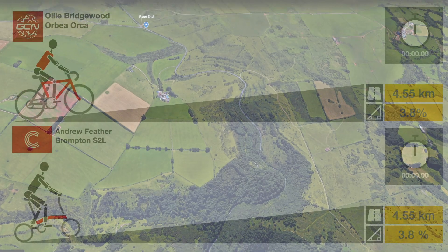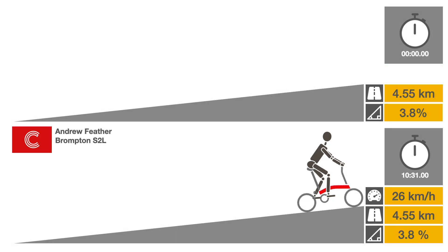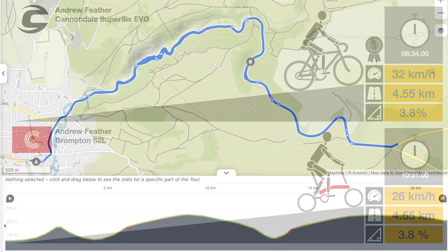Spoiler alert — the Brompton won by a fraction of a second. It's difficult to compare the bikes' performance as the riders were clearly not well matched. Instead, we can use Andrew's previous record on the same climb on his road bike, a Cannondale Super 6. We will assume that record was set under similar conditions.